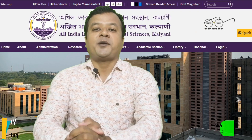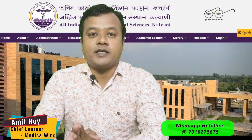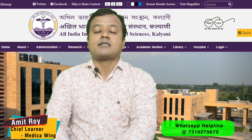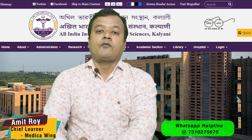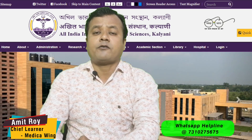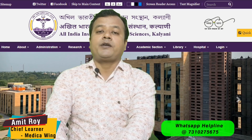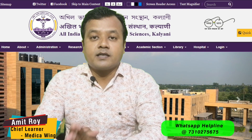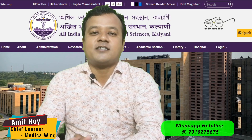Friends, welcome to another informative video of AIMS admission 2020. In this AIMS series, we will discuss the expected cutoff in NEET 2020 examination for different AIIMS. In this video, we are going to discuss AIIMS Kalyani — how many seats are available, the reservation system, the total fee structure for 5 years to complete your MBBS in AIIMS Kalyani, as well as what the cutoff will be in different categories in NEET 2020. Please stay tuned with MedicaWing.